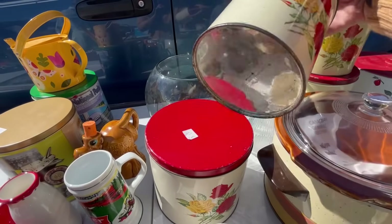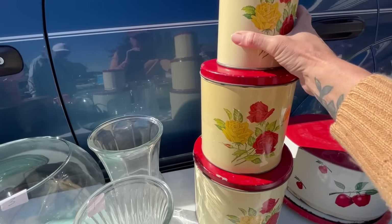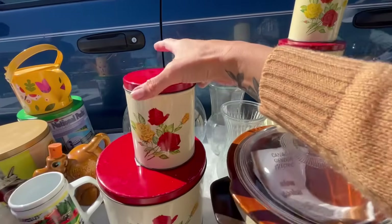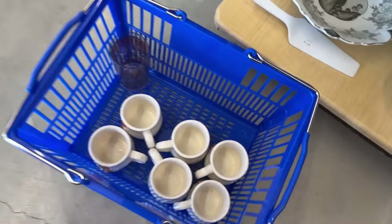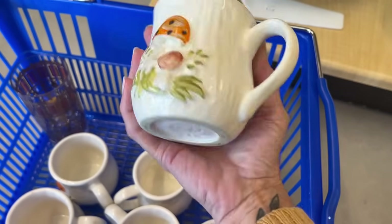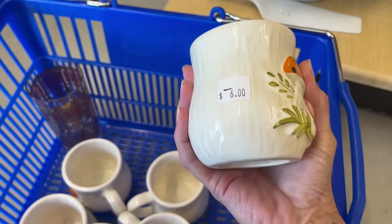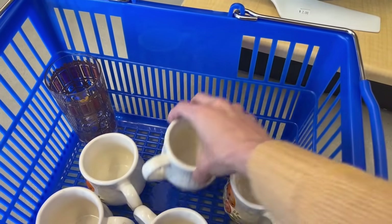I think I'm gonna get this canister set for $10. This one's a little rough, even though there's three here — it's all set.